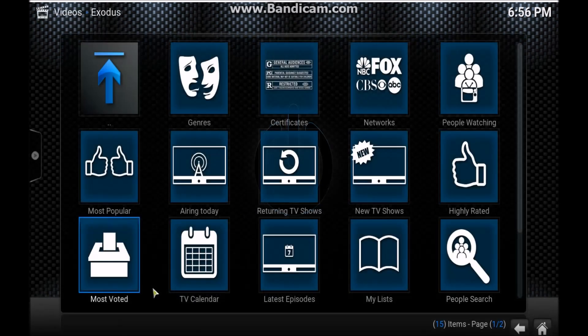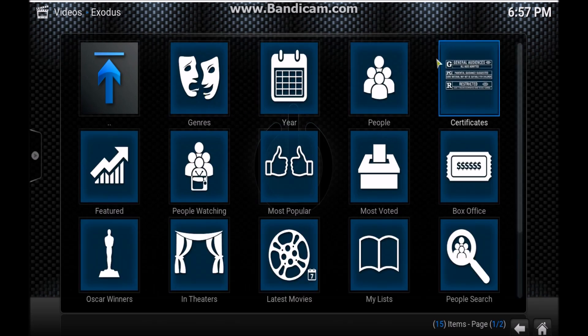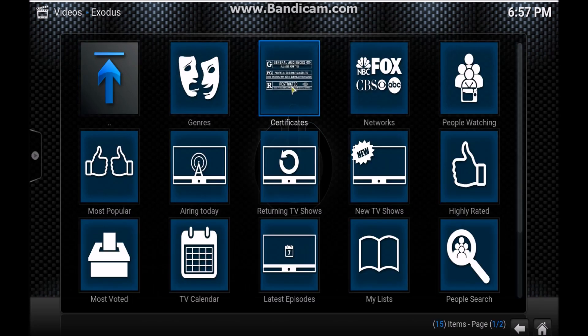When you open it up, nice clean layout — very simple. We've got Movies and TV Shows. Explore this thing, check things out, you're not going to hurt anything. Movies are very simply laid out — genres, year, people, different ways of searching. My favorite is checking out the most popular and what people are watching. Flip through the pages, see what movies people are watching — you might find some pretty cool stuff. Oscar winners, watch something with Leo in it. Then go over to TV Shows — same thing. Check out the most popular, check out the returning TV shows. Fantastic.